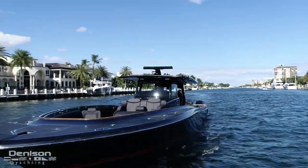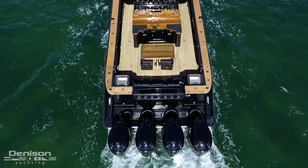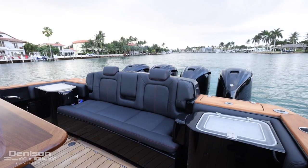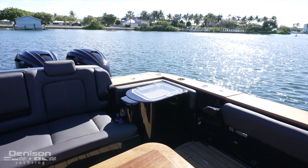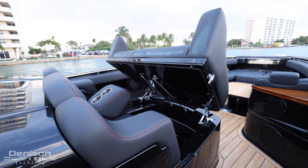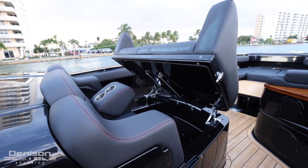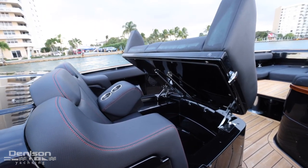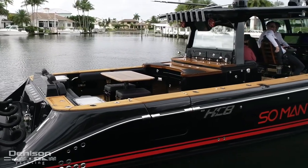She offers 230-gallon live wells located in the transom storage under the bench seat and port and starboard fish boxes. Additional cold storage is found forward in the form of a freezer and refrigerator located under the forward lounge pad.